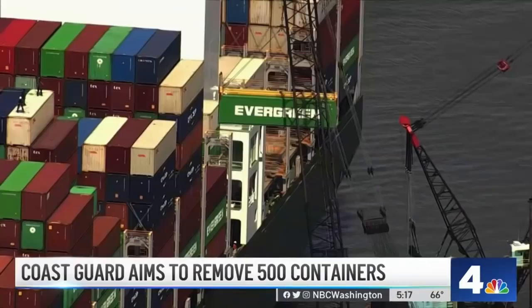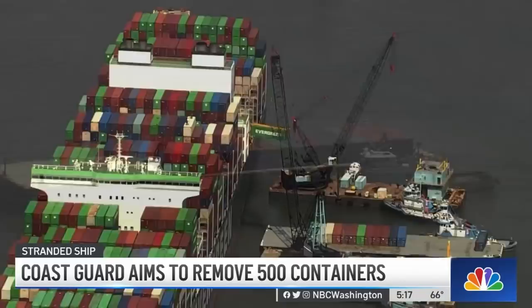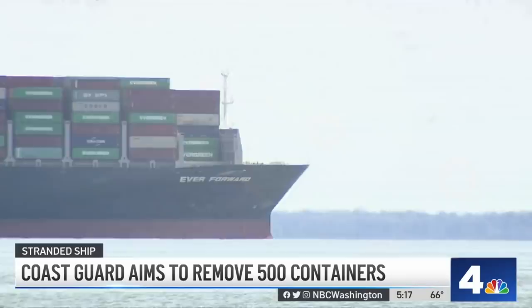This has been the scene at the Ever Forward since Saturday: this huge crane on a barge anchored off the port side of the ship, removing cargo containers one at a time. The containers are then placed on a barge and transported back to the port of Baltimore. The Ever Forward has been stuck since March 13th when it missed a turn in the shipping channel and ran aground. You can see how close she is to the shipping channel as ships pass by.